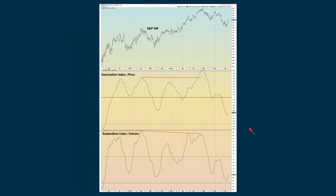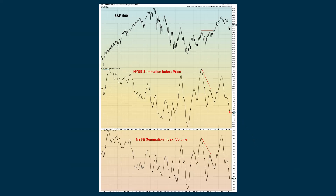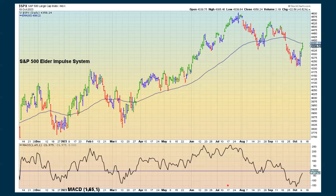The bullish percent index, after giving us a reading below 30, bounced up out of that and has come back down — it's teased us before, so we want to be aware of that. But for right now, based on what we see, this is turning more positive. The S&P McClellan Oscillator is above zero, advancing, and not extreme. The summation index based on price is turning back up as well as volume. Looking at the NYSE McClellan Oscillator — above zero and advancing, turning more positive. The Elder Impulse system for the S&P remains positive with a green bar.